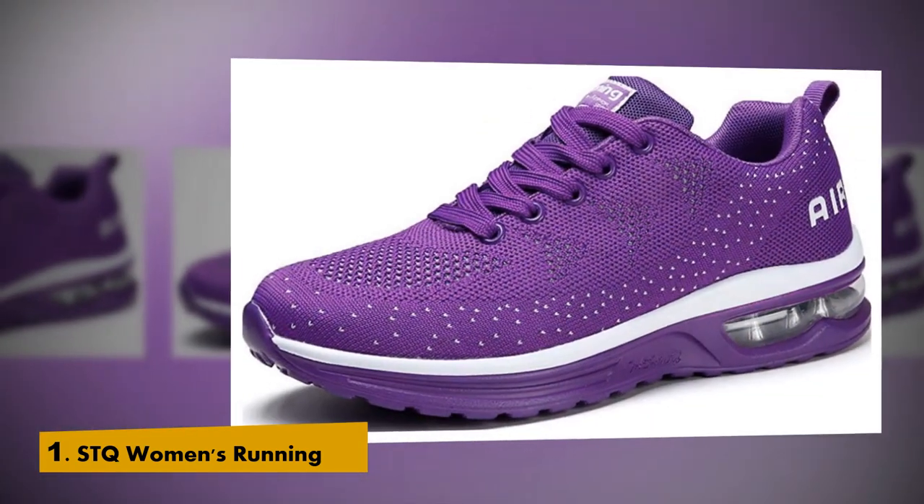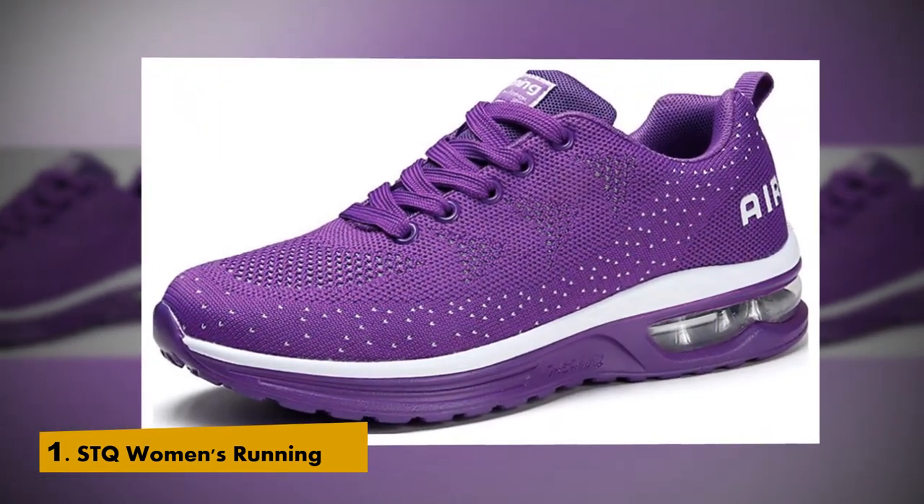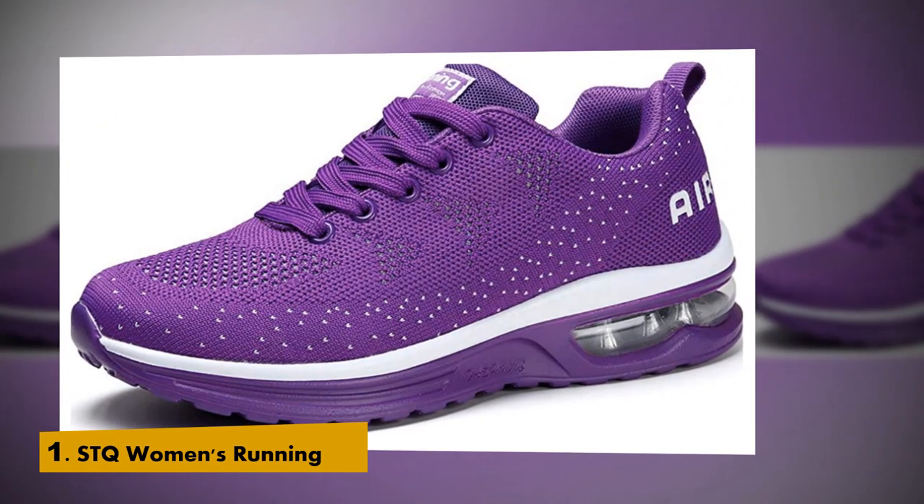And utilizes a rebound material designed to provide an efficient push-off. Delivers lightweight midsole support with a snappy feel. STQ Running Shoe creates a comfortable running experience.